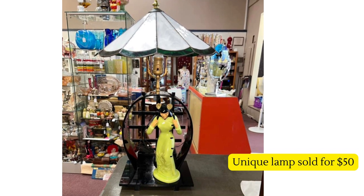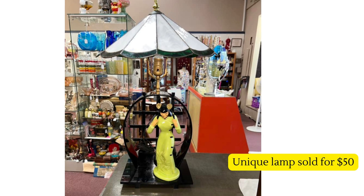Next up is this unique lamp — it looks Asian-inspired and the lampshade is some kind of special material, really beautiful. Would you believe they found it for one dollar and sold it for fifty dollars? Pretty cool!